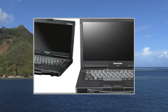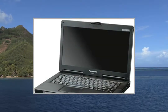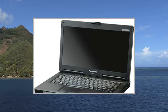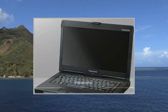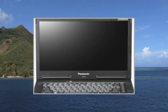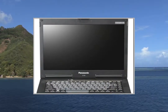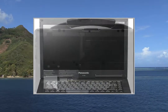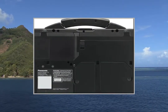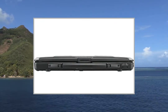Panasonic Toughbook 53: Core i3-2310M 2.1GHz, RAM 8GB, HDD 500GB, Windows 7 Pro, 14-inch Widescreen LED Backlit TFT 1366x768, DVD-RW, DVD-RAM, HD Graphics 3000, Gigabit Ethernet.